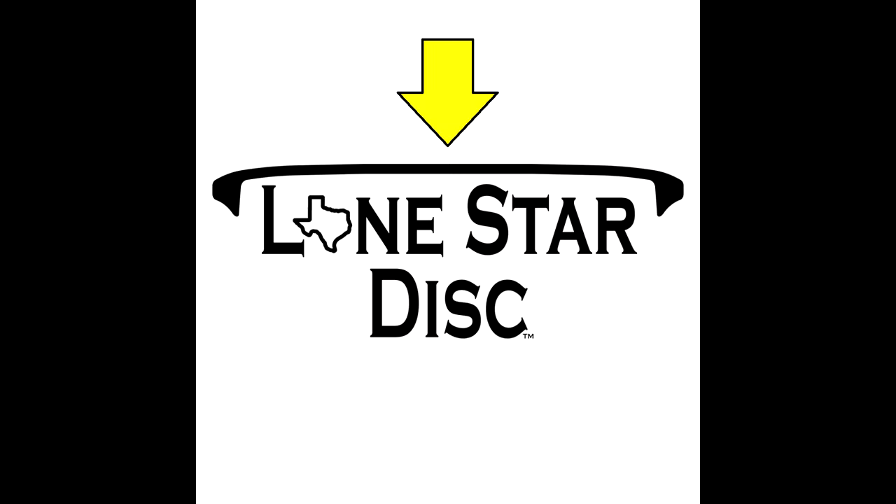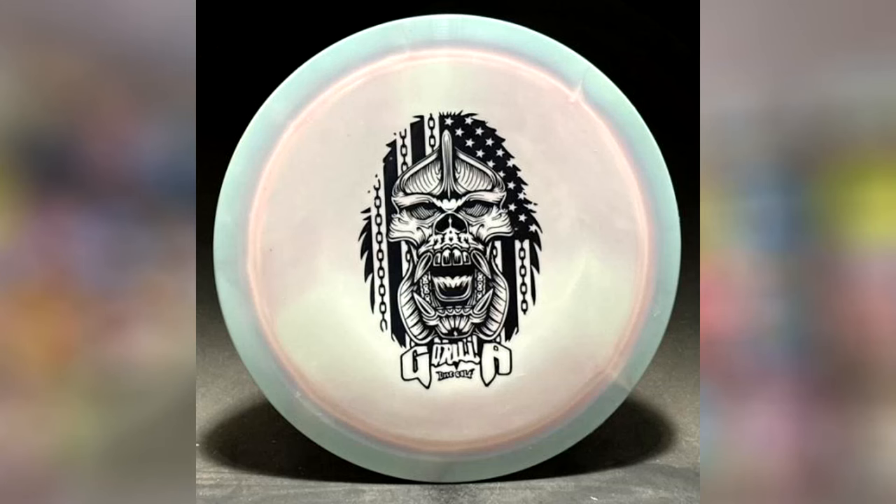Along with this little orange sticker, I found some additional information online which also points to Lone Star Disc. I found an online disc golf store which is already selling Gorilla Performance Discs' first PDGA-approved disc — the 13-speed Silverback Driver. On that website, it showed the Silverback for sale in two different plastics called Savage and Clutch. In the Savage and Clutch plastic description, it actually said 'similar to Alpha and Bravo from Lone Star Disc.' So between Gorilla Disc Golf being a Texas brand, the little orange sticker on the disc, and the Alpha and Bravo comparison, I believe it is safe to say that Gorilla Performance Discs are manufactured by Lone Star Disc in Texas.